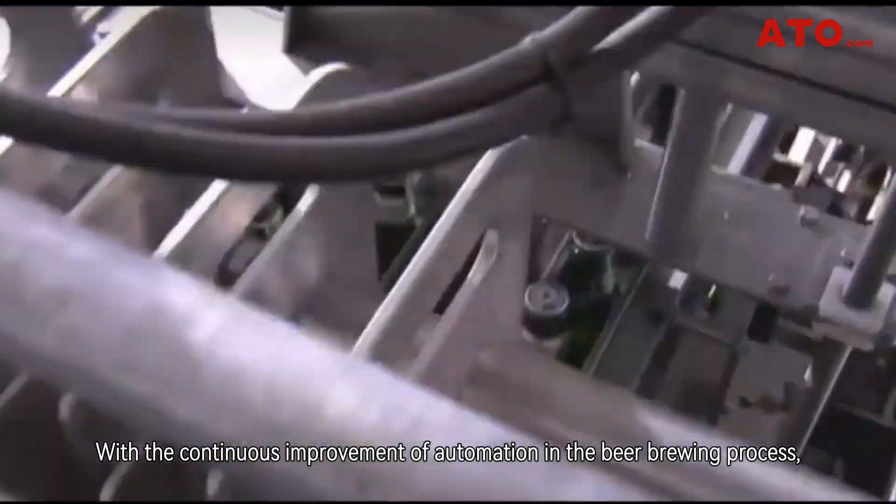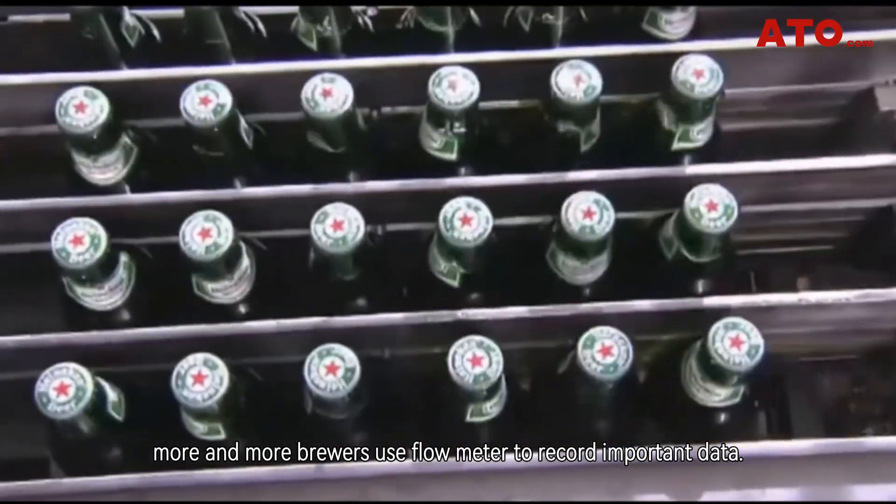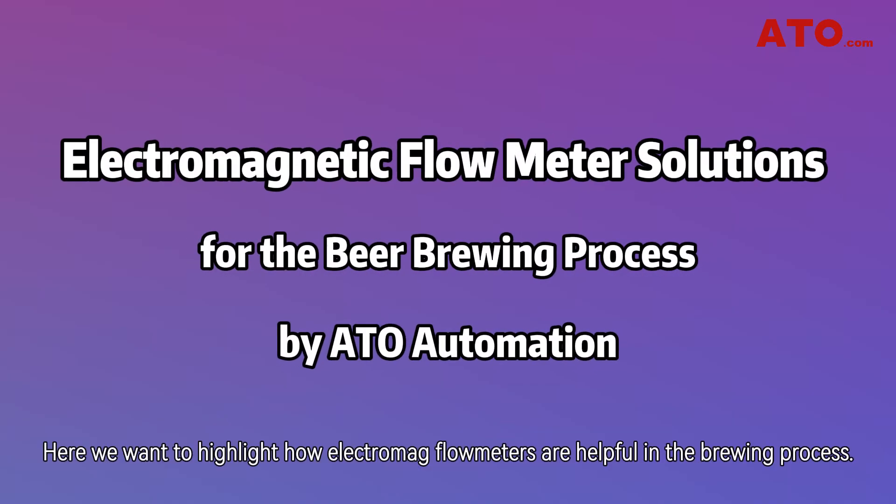With the continuous improvement of automation in the beer brewing process, more and more brewers use flowmeters to record important data. Here we want to highlight how Electro-Mag flowmeters are helpful in the brewing process.